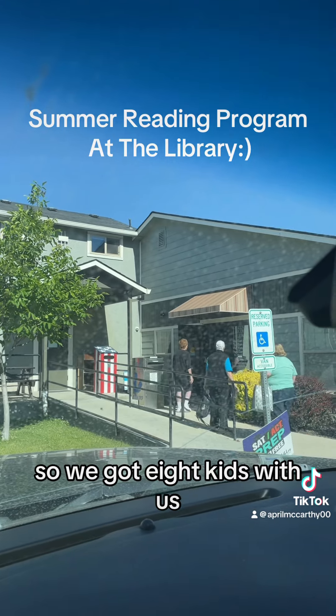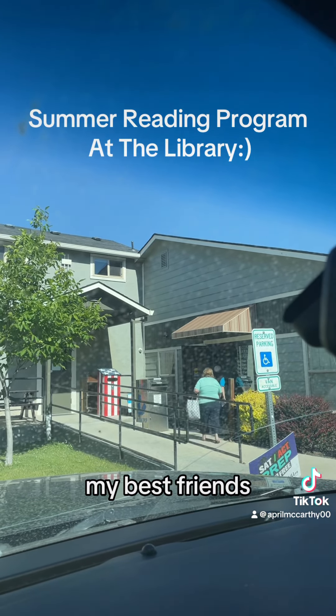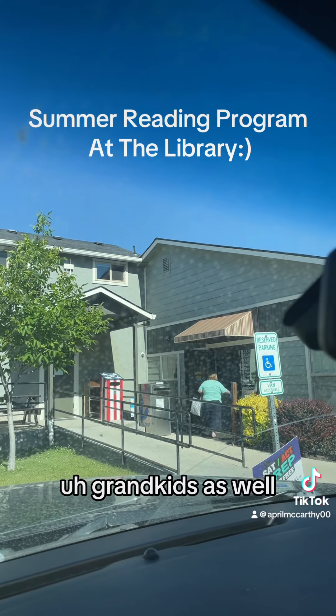So we got eight kids with us. I have my grandkids, my kids, and my best friend's grandkids as well. So let's get to it.